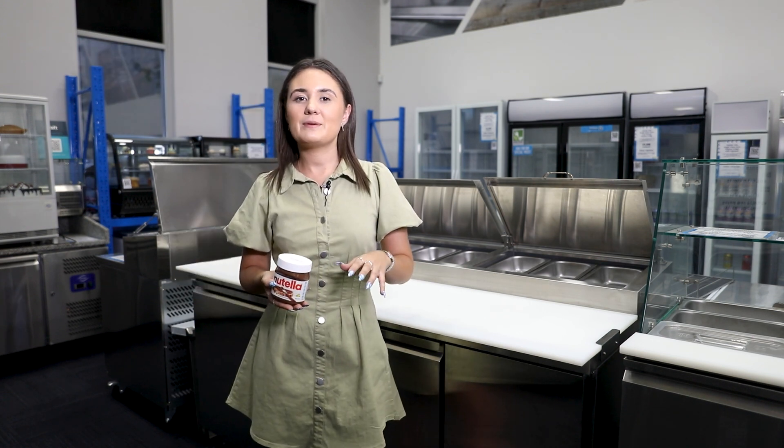But don't put it in the fridge either, as it can become hard and unspreadable. Instead, the best place to keep it is in a cool, dry area such as your countertop or your pantry.